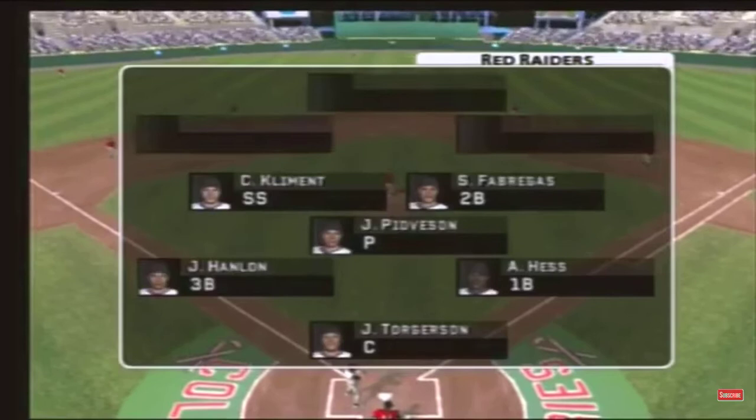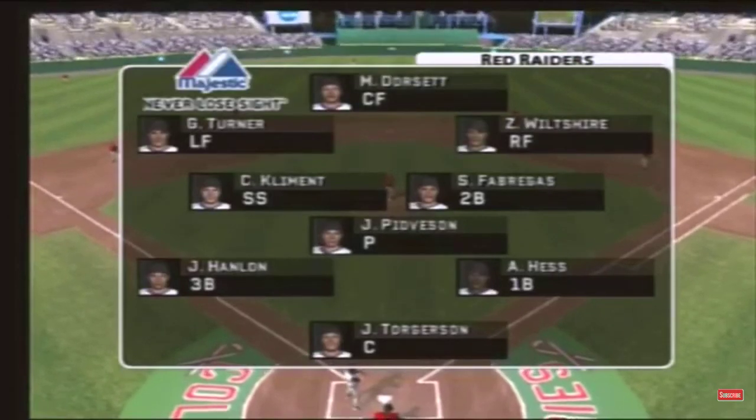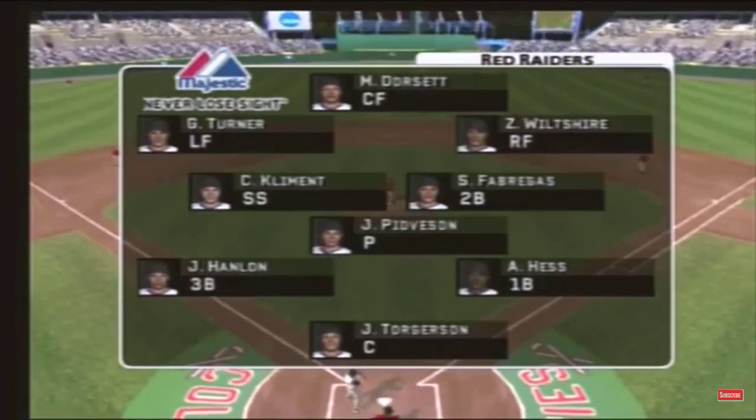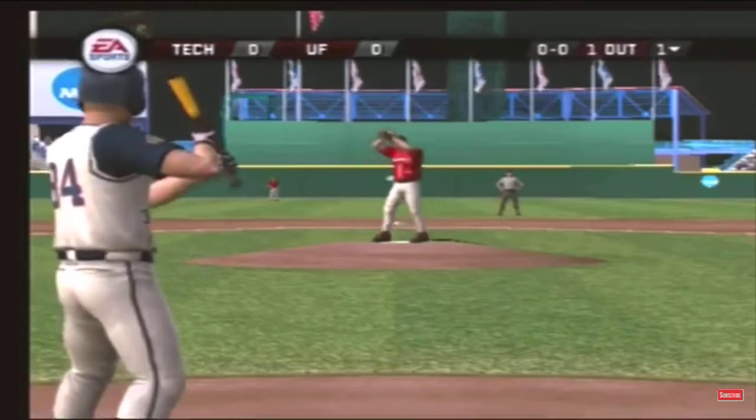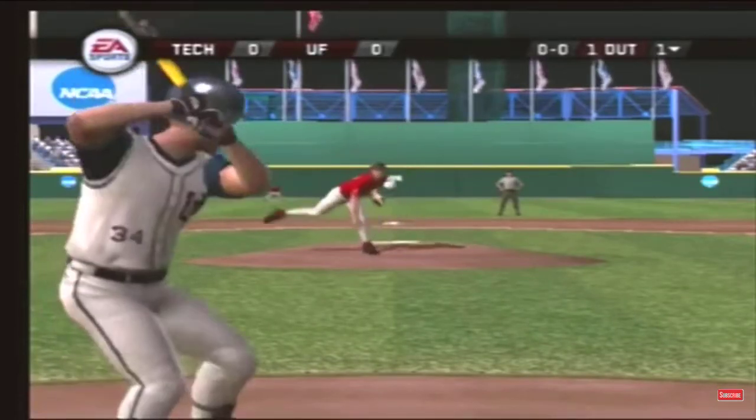The Red Raiders have an outfield group with fairly solid arm strength. Pretty solid outfield and pretty decent arms — they're going to get to most balls. And that in-between champ.